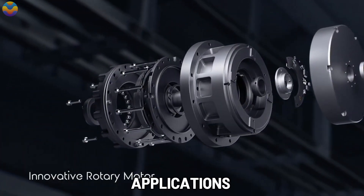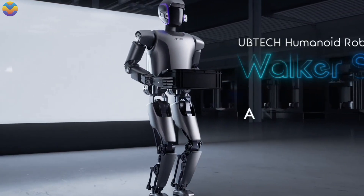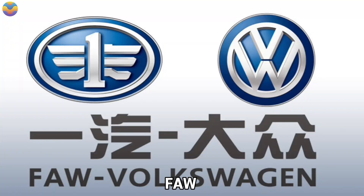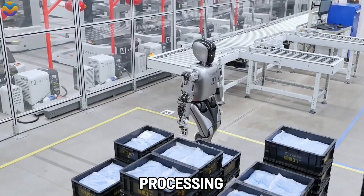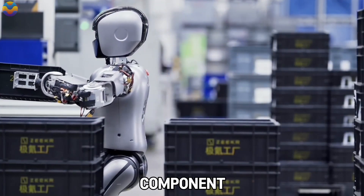In industrial applications, Walker S is undergoing extensive testing in areas such as automotive manufacturing and smart logistics. It is already being utilized in factories like those of F.A.W. Volkswagen and Zur, where it handles tasks such as material processing, moving heavy loads of up to 16 kilograms, assembly, and component inspections.